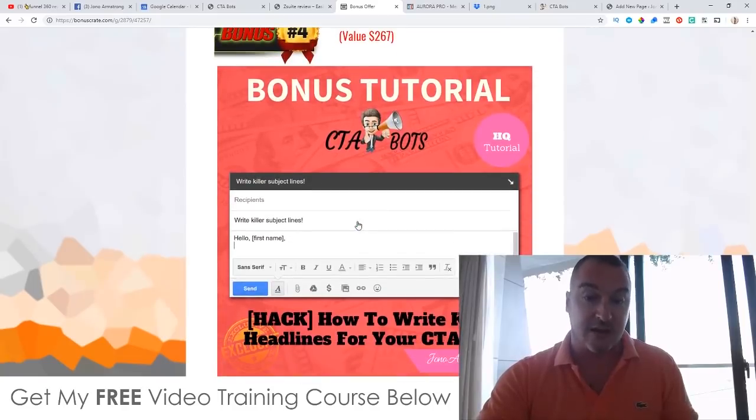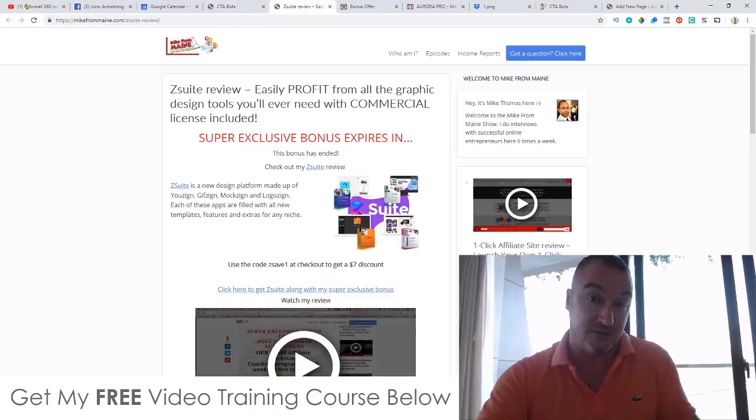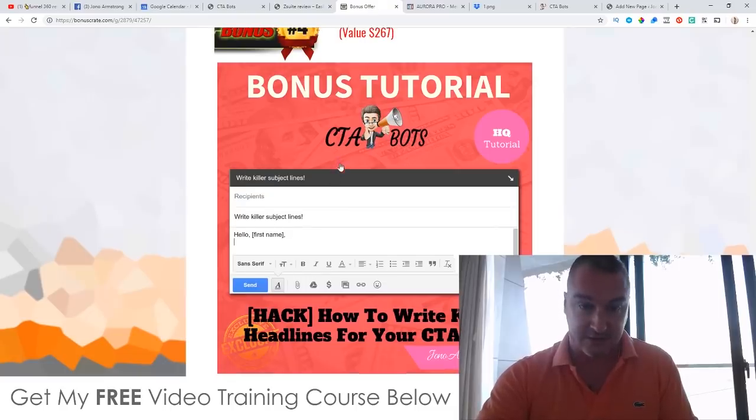Bonus number four: I'll show you how to write killer headlines, because inside CTA Bots you have to write your own headlines for these bots to say.